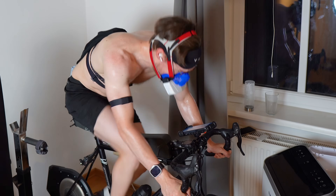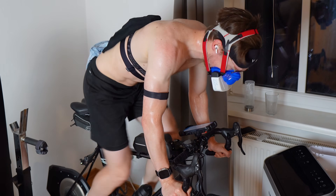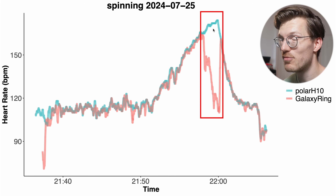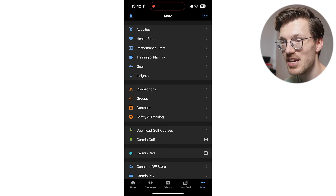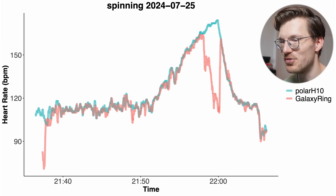Interval sessions tend to be quite hard for heart rate trackers since heart rate rises and drops very quickly. So I also did a VO2 max test where the cycling power slowly rises, producing a more gradual heart rate increase. The Galaxy Ring was able to track my heart rate for most of the beginning, but at the peak it still failed — perhaps because I held the handlebars more tightly. My VO2 max was about 63 ml/kg/min, not far from Garmin's prediction of 65, but more on VO2 max in a future video.